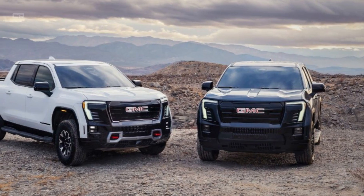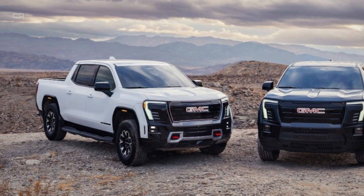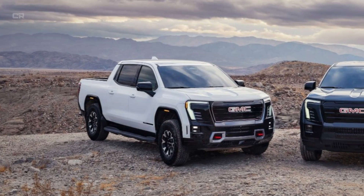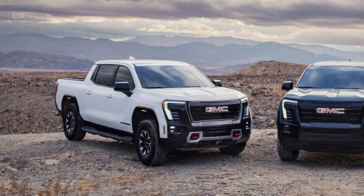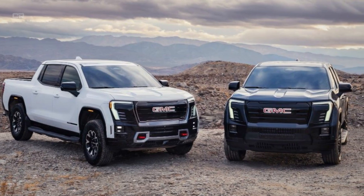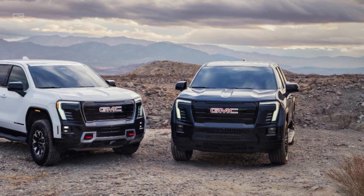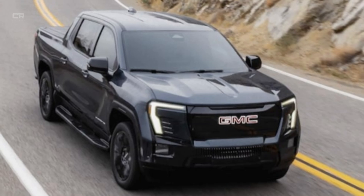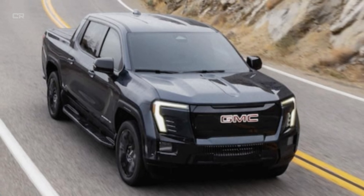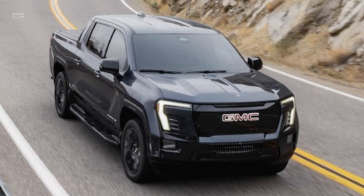The 2026 GMC Sierra 1500 is a full-scale overhaul, engineered to redefine what a full-size pickup can be. Built on the new T12 platform, the Sierra introduces 15% greater structural stiffness thanks to advanced high-strength steel, lower overall weight for better fuel economy and handling, and a re-engineered suspension for dramatically better ride comfort and noise suppression. Redesigned rear shock mounting points eliminate the spine-jarring impacts that previous models struggled with, and combined with improved damper valving and suspension geometry, the Sierra now rivals the Ram 1500's class-leading ride without compromising towing stability.